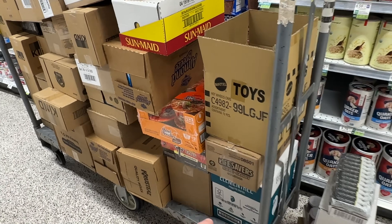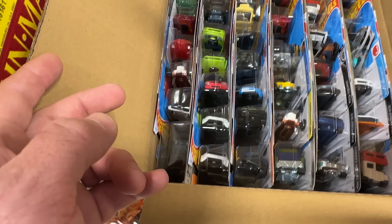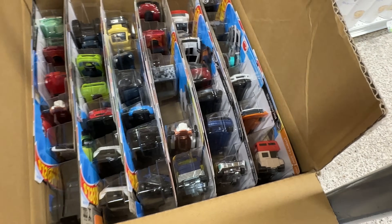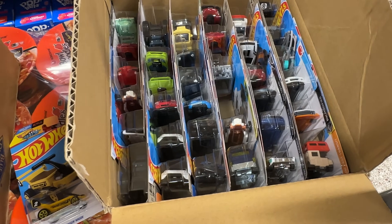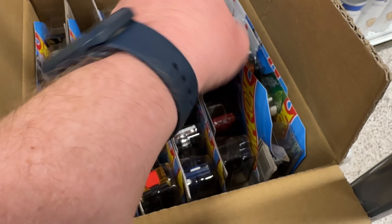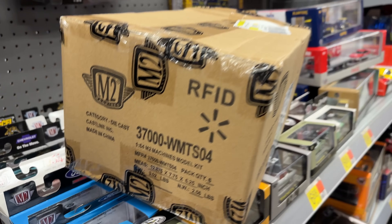Just found this box on the pallet — asked the manager if I could go through it and he said yes. It's a G case, so we know what's in this case. There's the treasure hunt right there but that's not really what we're looking for. There's a pretty cool Honda recolor in white. We're going to flip it around and hopefully find that Audi super treasure hunt. There's the previous card, there's the Audi — no super treasure hunt in this case unfortunately, so we're moving on.